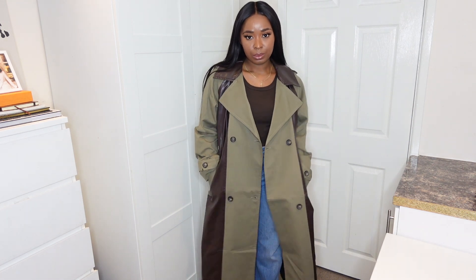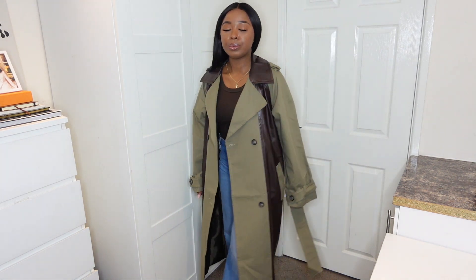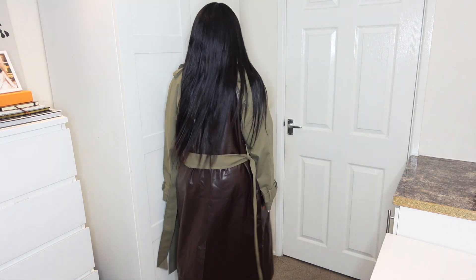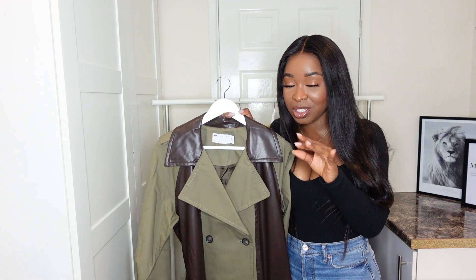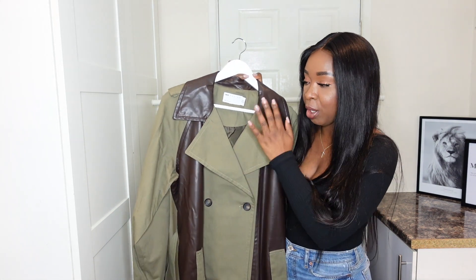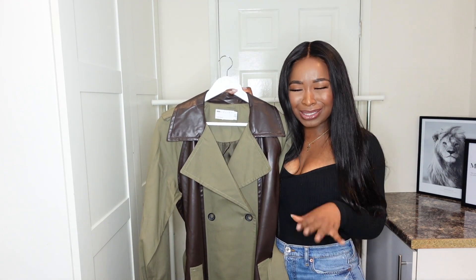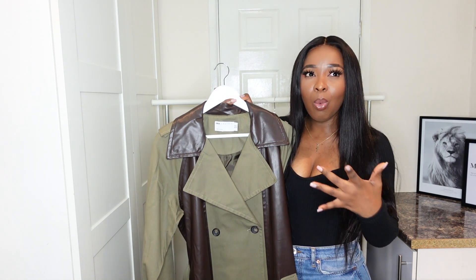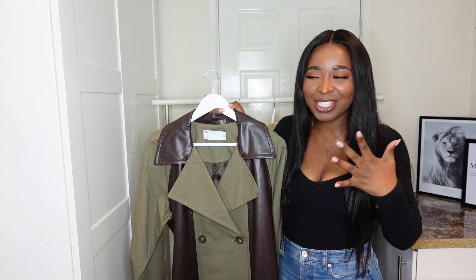It adds a touch of elegance to literally any outfit. It looks really nice laid over knitwear, you can wear it over dresses, and you're going to get a lot of wear out of it across spring, autumn, and winter. I love the colors — khaki and brown are perfect for winter, and this color goes with so much in your wardrobe. It's got a belt so you can cinch it at the waist. This is probably my most favorite coat for autumn/winter — it just gives classic, iconic, stylish vibes.